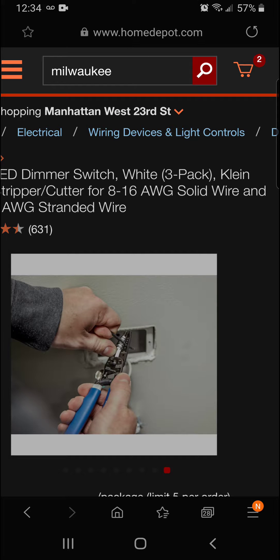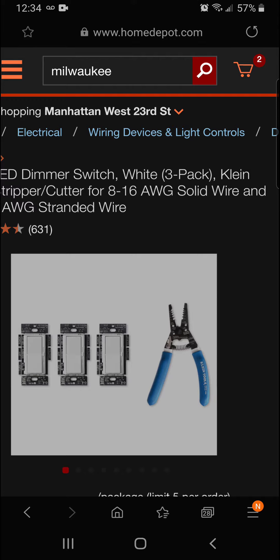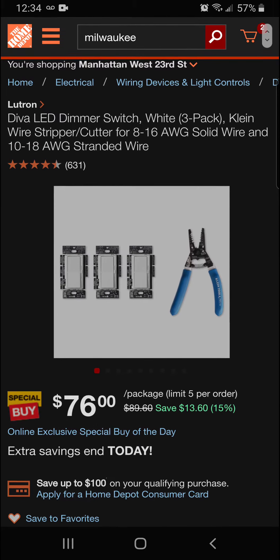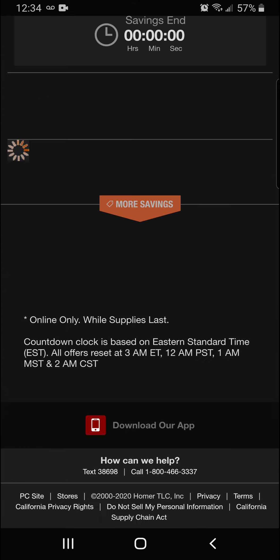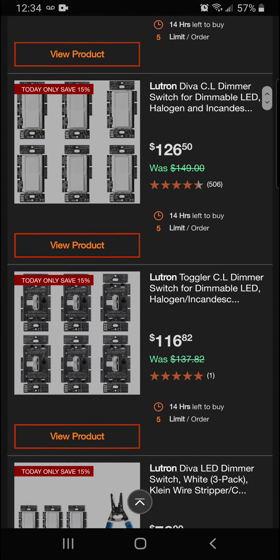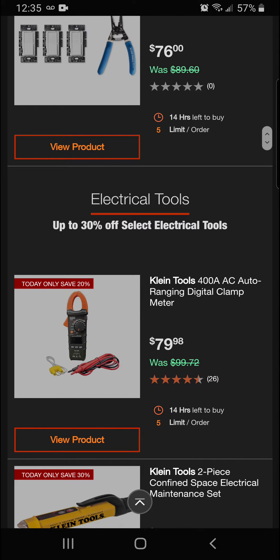Really nice dimmers — here you can see the Klein wire strippers being used to install them. Today you're going to be saving $13.60, that's 15% off, for a final price of $76. Moving along, we are now into electrical tools, up to 30% off.